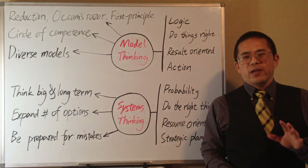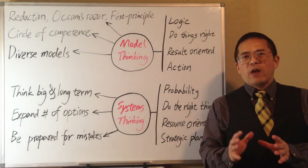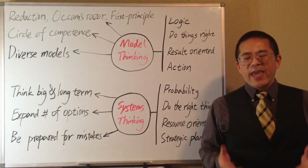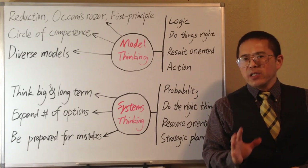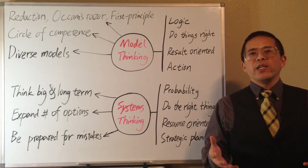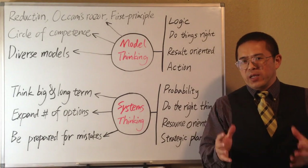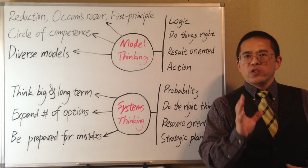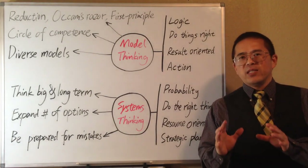Part of system thinking is probabilistic thinking. We should know that results of our decision making could be good or bad due to the complexity of reality and the limitations of our models. As long as the probability of winning is good, we should take the risk and keep trying, because we are winning in the long term. If we treat our life as a big and long-term system, we will less likely be fooled by short-term wins and losses, and will be more likely to make better decisions. System thinking leads to perseverance.